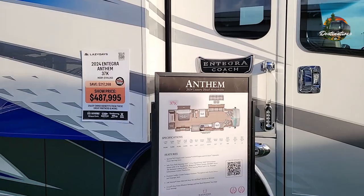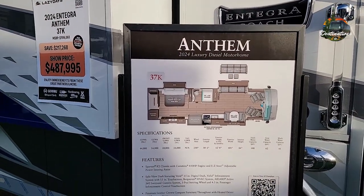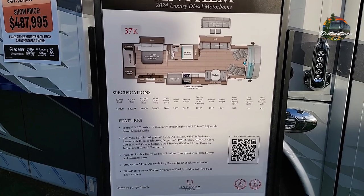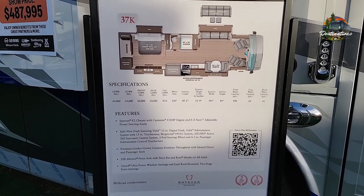Here you can see the floor plan. This is on the Spartan K2 chassis again with a 450 Cummins engine. Here's your QR barcode if you want to scan that to check out the rest of the floor plans.